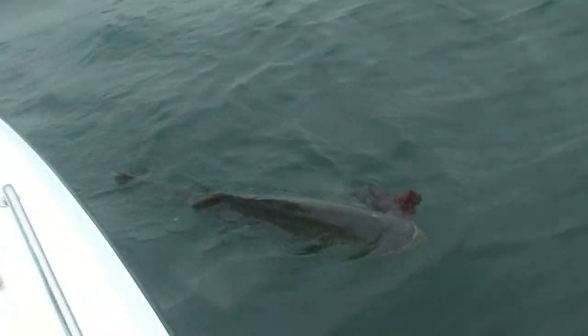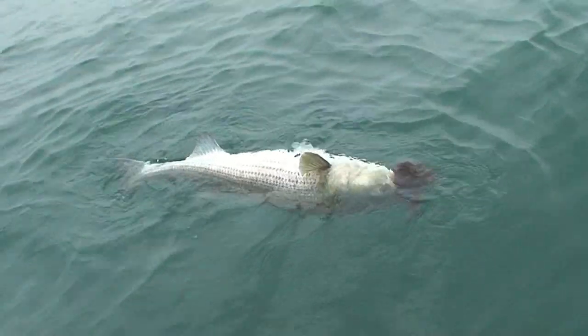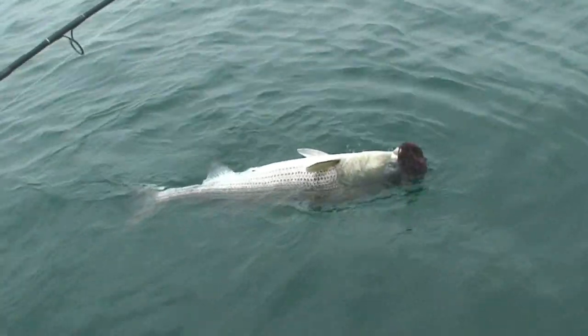That's a good 45, 46 inch — no, maybe not, close. Good fish, especially on the spinning rod, yeah.